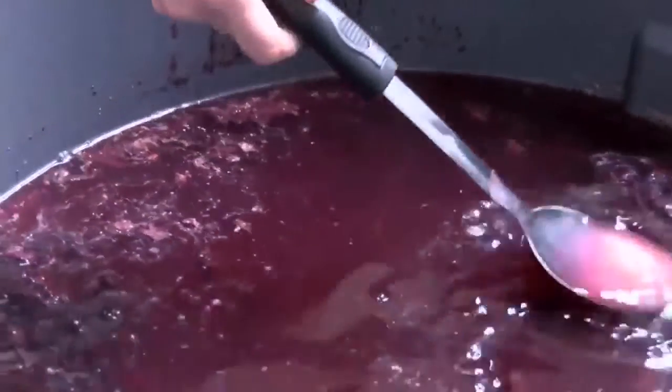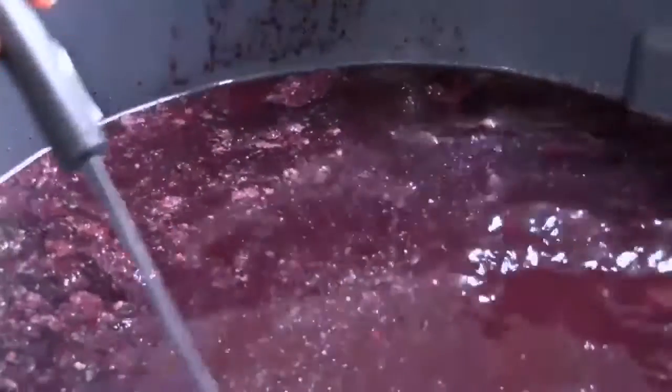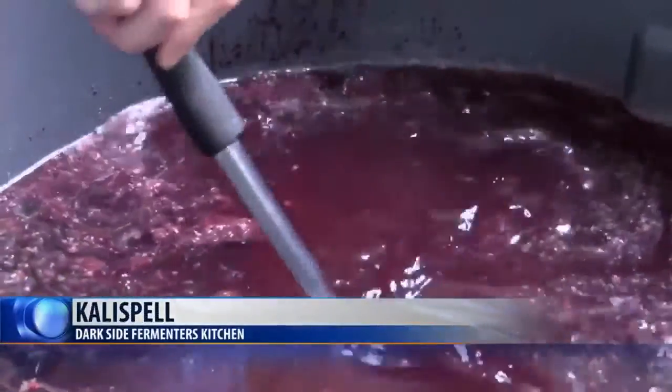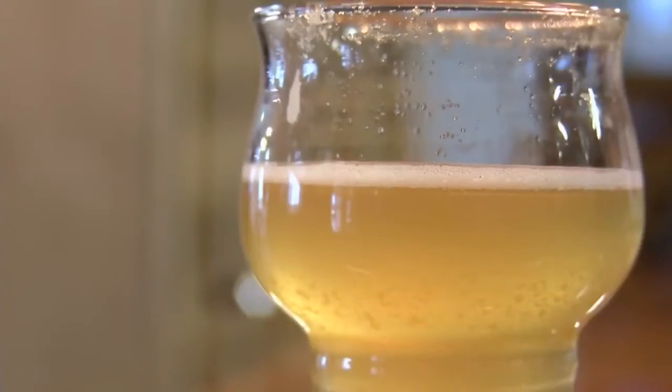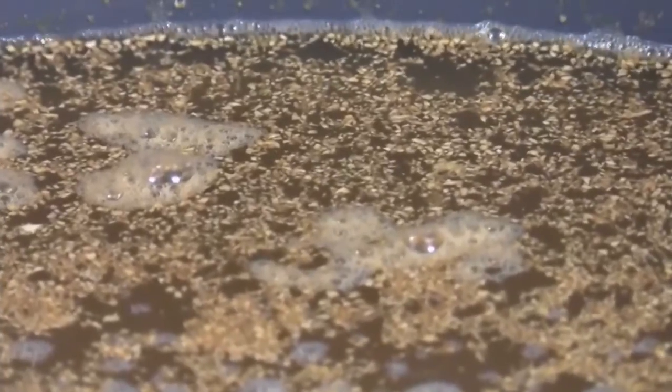We were seeing all this beautiful fruit go to waste and we'd already been trying to come up with a good idea of how to use this awesome fruit that's grown here. Avery explains kombucha is a fermented tea drink mixed with fruit juice, spices and sugar.